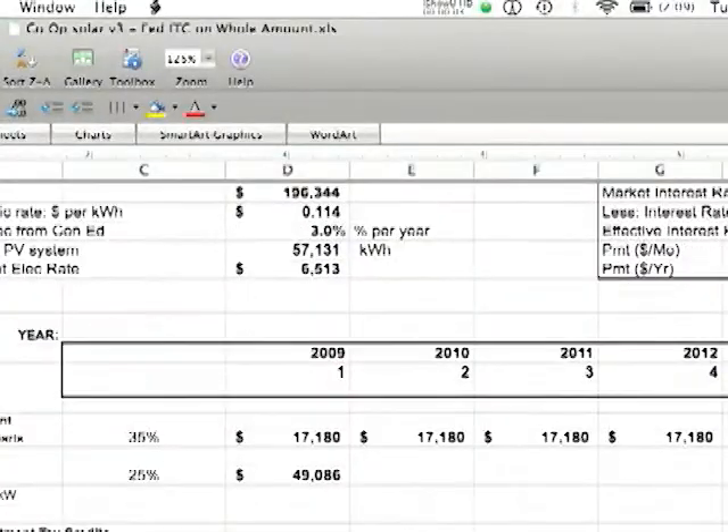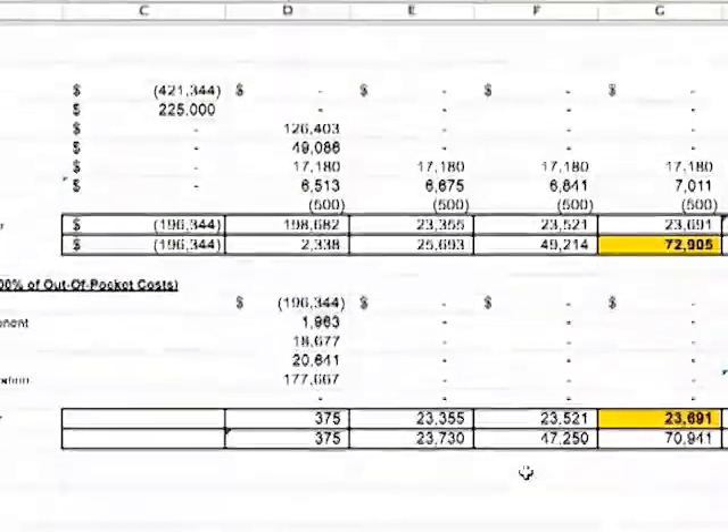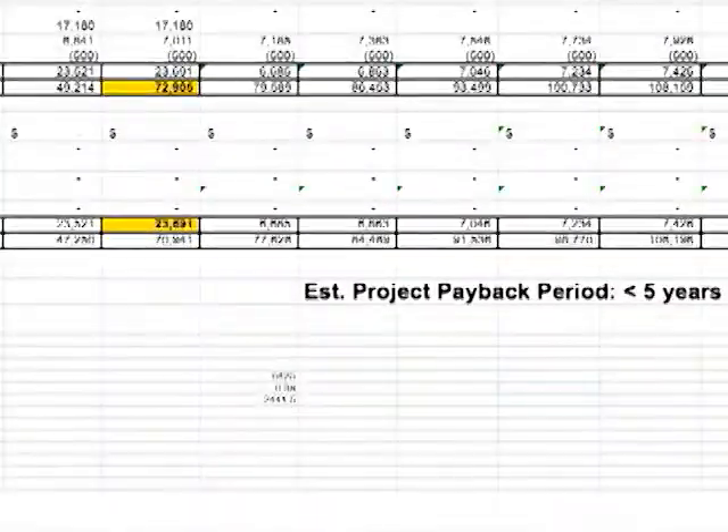With the actual cost of the project in hand, we can prepare a full economic analysis showing what the incentives are, what the system performance is going to be, what the annual savings are, and what the system is going to produce and save over its lifetime. The customer can then see when they're actually going to reach their payback. Typically in New York City at this point, it's less than five years.